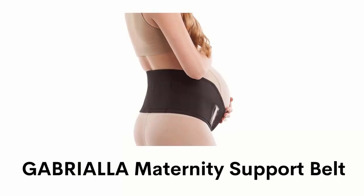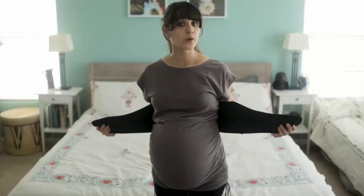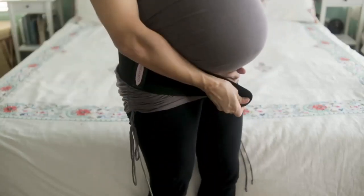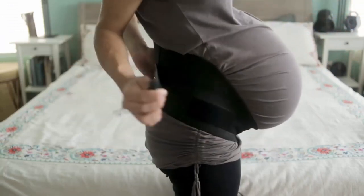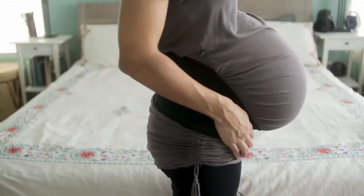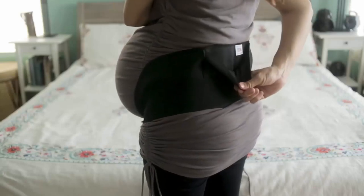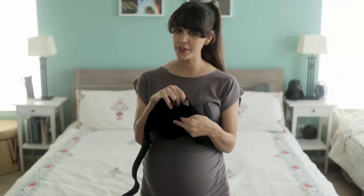Number 3: Gabriela Maternity Support Belt. It has two additional pulls which are designed to regulate the tension and compression on the belly. Its front part is narrower and made to sit right under your belly, and the back strap is wider to cover your low back. Its special 6-inch back pockets are designed to hold a hot or cold gel pack, which helps to relieve back pain and provide hot or cold therapy.